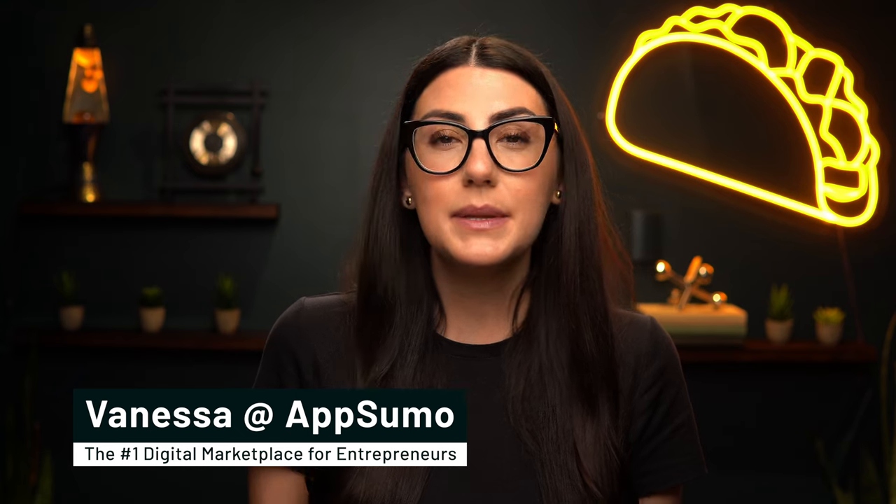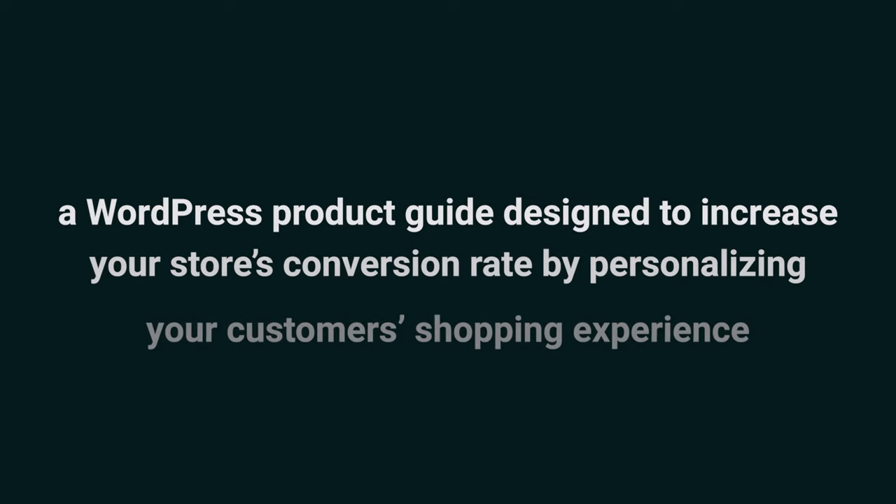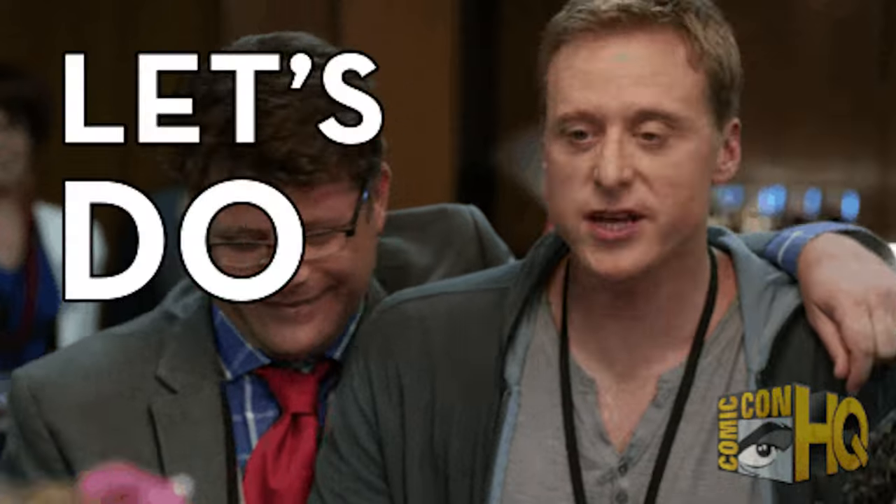What's happening, y'all? I'm Vanessa with AppSumo, the number one digital marketplace for e-com store owners, and today I'm going to introduce you to WP Guidant, a WordPress product guide designed to increase your store's conversion rate by personalizing your customer's shopping experience. Before we get into why WP Guidant is so fantastic, make sure you are subscribed to AppSumo's YouTube channel to stay up to date on all the best tech. Let's do this!